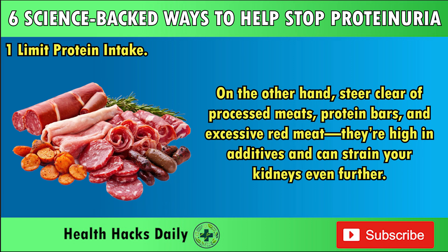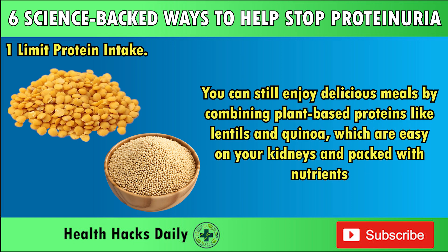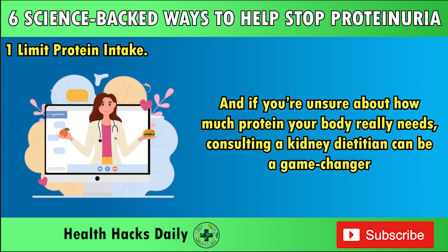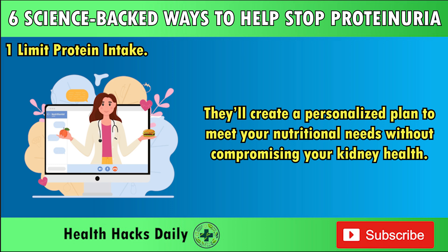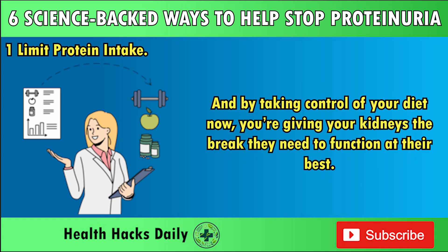On the other hand, steer clear of processed meats, protein bars, and excessive red meat — they're high in additives and can strain your kidneys even further. Eating less protein doesn't mean sacrificing flavor. You can still enjoy delicious meals by combining plant-based proteins like lentils and quinoa, which are easy on your kidneys and packed with nutrients. If you're unsure about how much protein your body really needs, consulting a kidney dietician can be a game-changer. They'll create a personalized plan to meet your nutritional needs without compromising your kidney health.